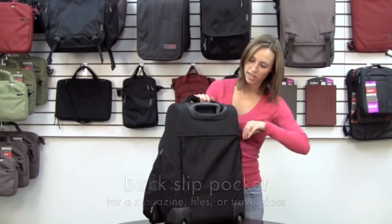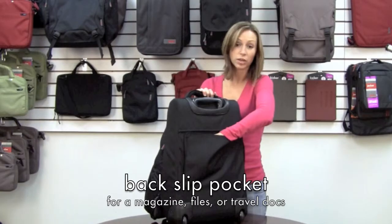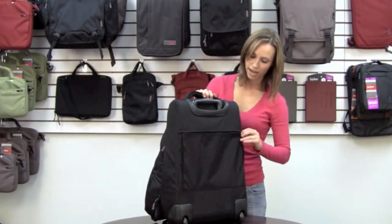On the back, there's one last pocket for any sort of documents, boarding passes, magazines, or anything you may need to access quickly.